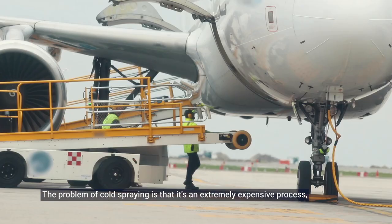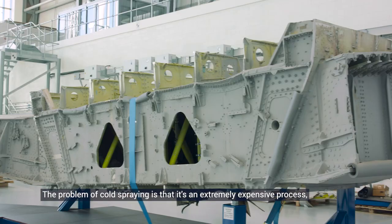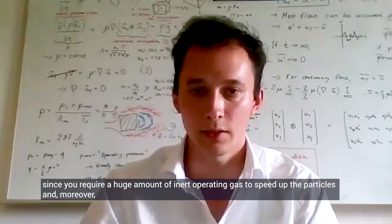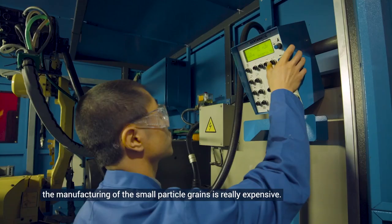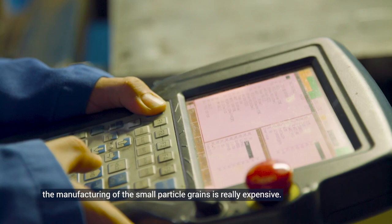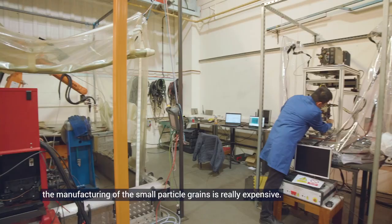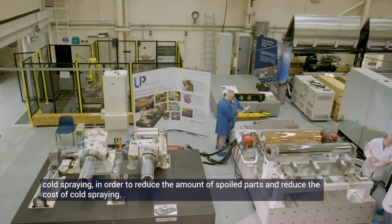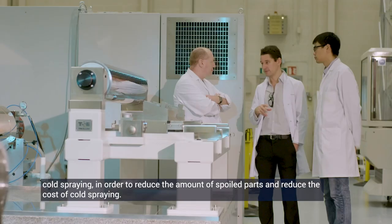The problem of cold spraying is that it's an extremely expensive process, since you require a huge amount of inert operating gas to speed up the particles, and moreover the manufacturing of these small particle grains is really expensive. For this reason it is important to improve the efficiency and quality of cold spraying in order to reduce the amount of spoiled parts and reduce the cost of cold spraying.